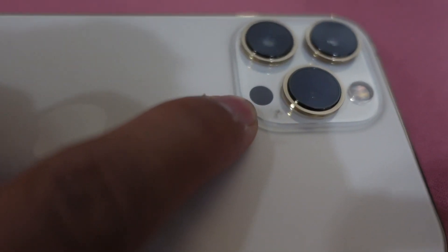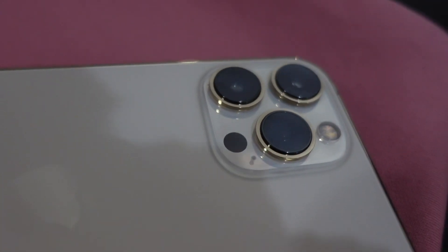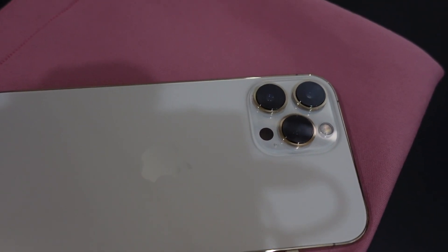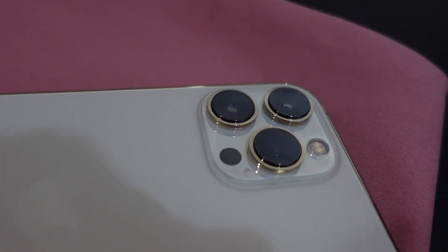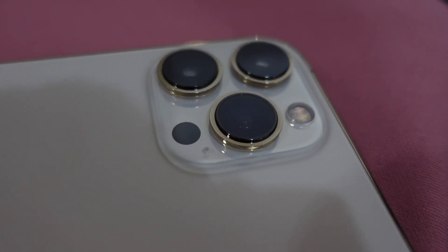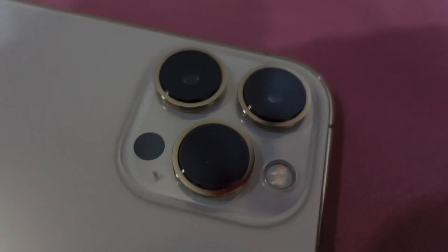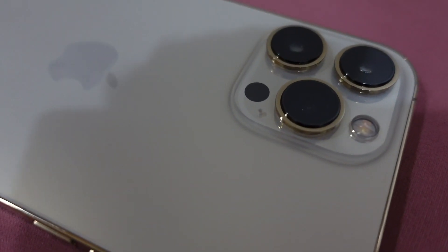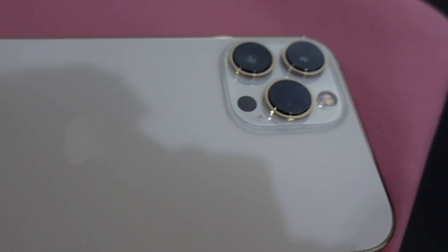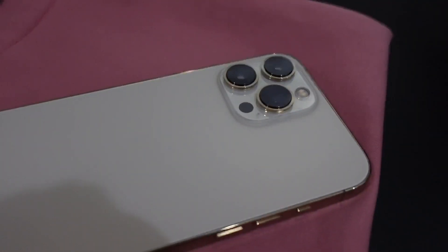The fourth sensor is what's called a Time of Flight 3D LiDAR scanner. It helps when taking portrait mode photos and for scanning spaces — for example, measuring rooms. It's not 100% reliable yet as the technology isn't fully finalized, but it's already there and being built upon properly. Apple typically doesn't implement technology in their devices until it's ready.